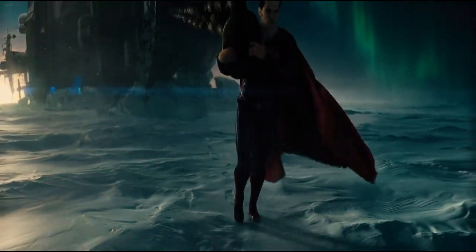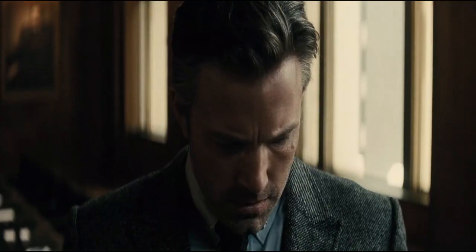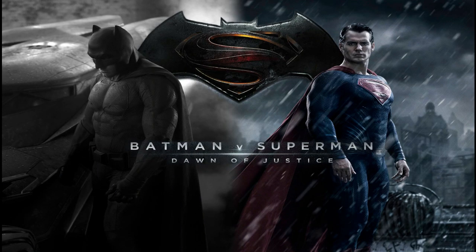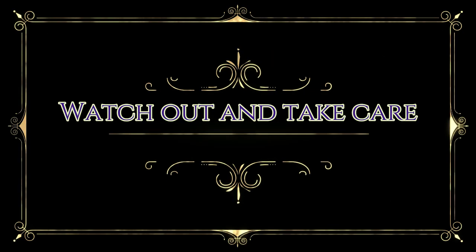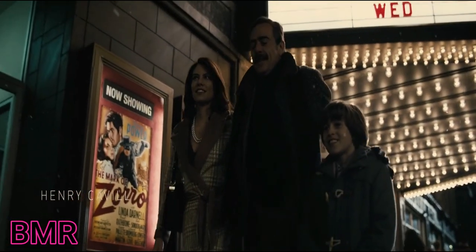Welcome to Best Movie Recap. Today I am going to explain the 2016 American science fiction movie Batman v Superman: Dawn of Justice. Warning: spoilers ahead.